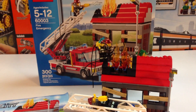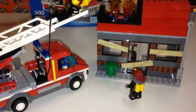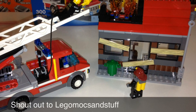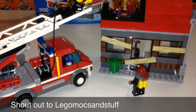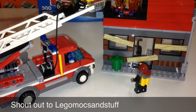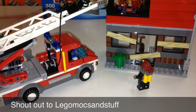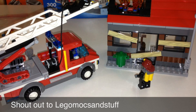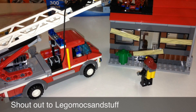Yet another fire set in the Lego City theme. Our shout-out for this video goes to Lego Mocks and Stuff — I'll put a link to his channel in the description below. The reason for the shout-out is because he actually posted a comment on one of my videos before the video was actually done posting to the internet. I don't know how he did it — it was amazing to me — so shout out to him.